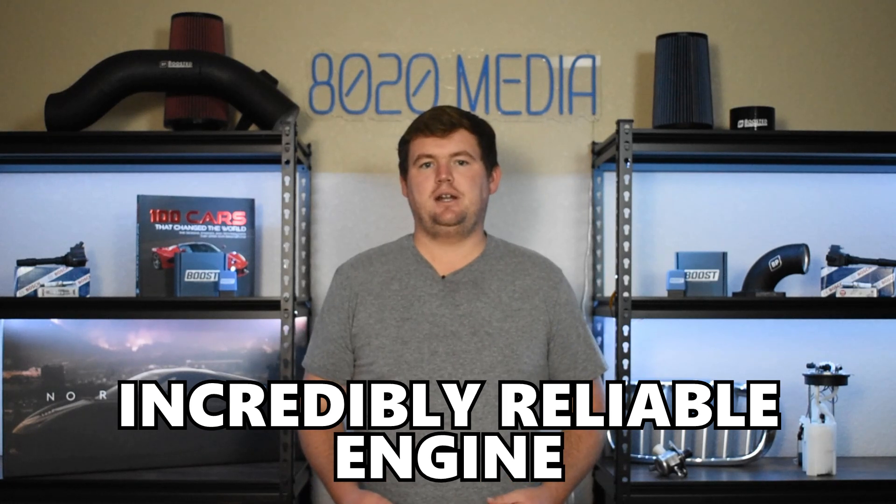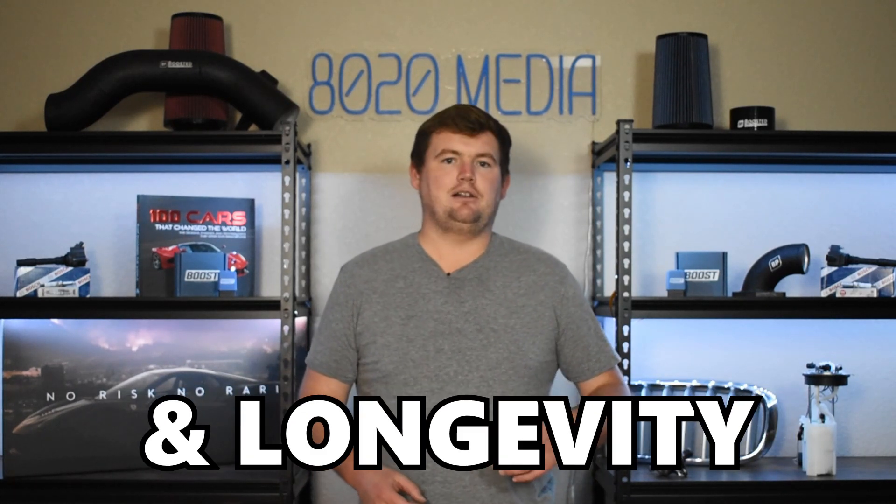The 1GR-FE is an incredibly reliable engine and offers a good balance of performance, reliability, and longevity. These are major reasons as to why the 1GR engine has lived on for over two decades and is still found in brand new models to this very day.